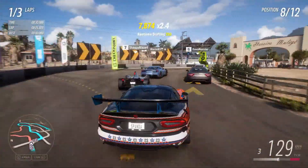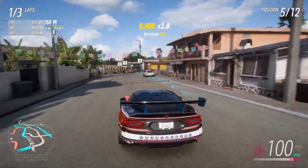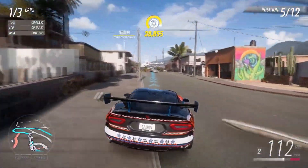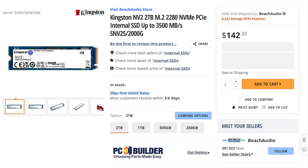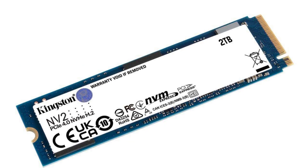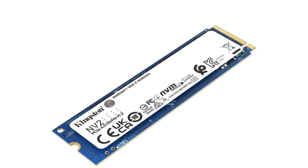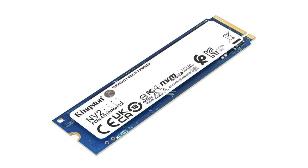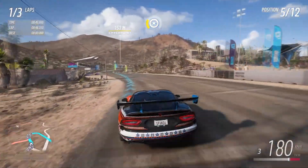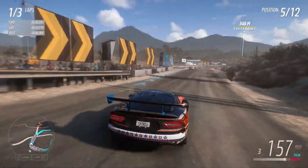For RAM I picked the Team Group T-Force Delta RGB 32GB (2x16) DDR4. It's around $10 less than your original pick with similar performance. For gaming, 16GB is enough even at 1440p, but if you want to stream or do content creation in the future, 32GB is the way to go. For storage I picked the Kingston NV2 2TB Gen 4 SSD — at that price it's a no-brainer. You get two terabytes which is more than enough for gaming, and Gen 4 may make a difference for future-proofing.